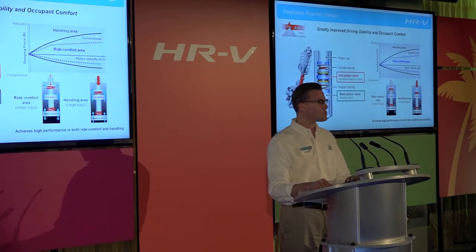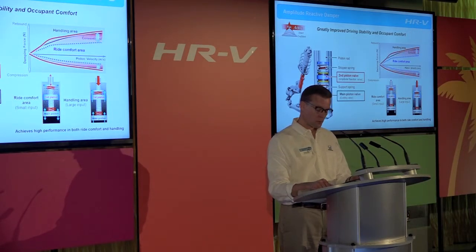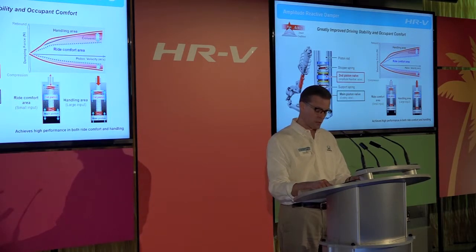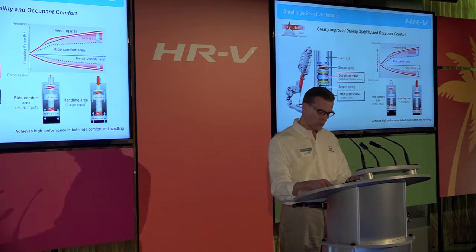To improve both driving stability and ride comfort, amplitude-reactive dampers were adopted in both the front and rear suspension. Two separate sets of piston valves are used for optimal driving characteristics in all situations. For low-frequency, high-gain situations such as sharp handling maneuvers, the system applies higher damping force. For road irregularities such as potholes, the system employs lower damping force to improve ride quality and comfort.